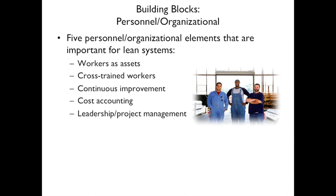Personnel and organizational building blocks have five elements important for lean systems: workers are assets and are very important; cross-trained workers who can do multiple jobs; continuous improvement — always improving; cost accounting to track costs; and leadership and project management.